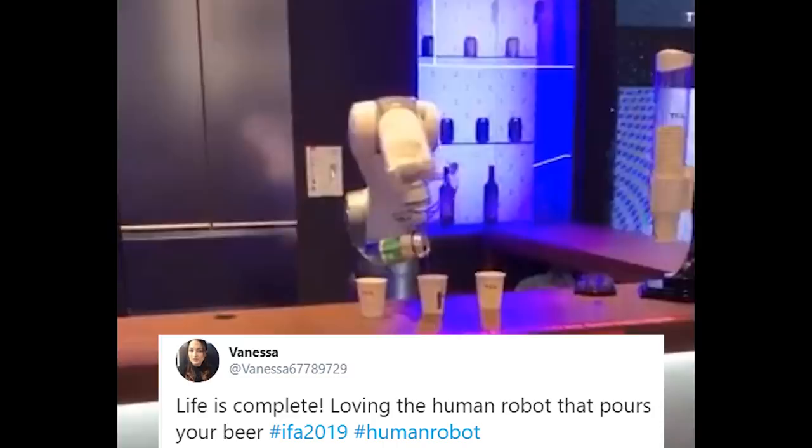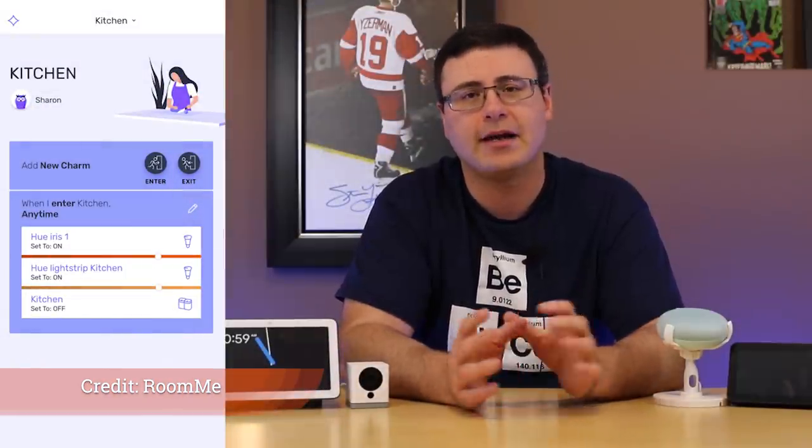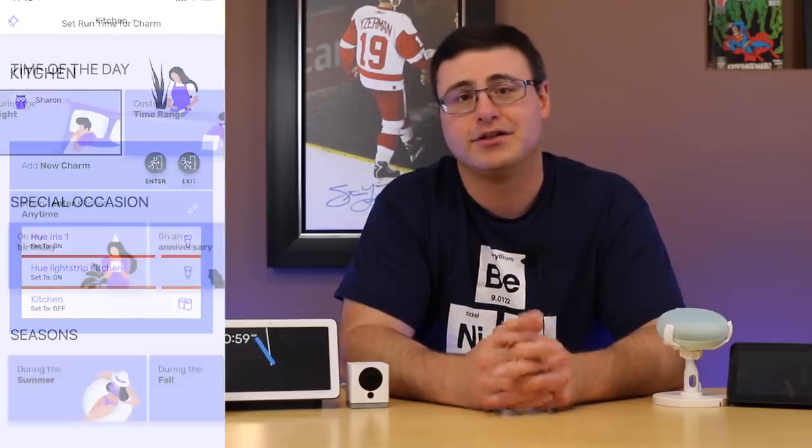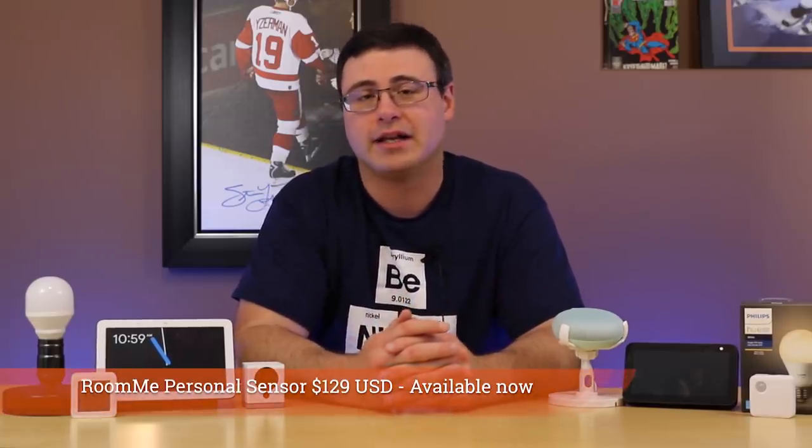You could have seen the RoomMe article we posted on AutomateLife.net — Alan did a bit of research and worked with the company to understand their device. It essentially uses your smartphone to detect who's in the room at a given time and then personalize your automations accordingly. I like the idea, but I'm interested to see if it can do more than just smartphone-based detection, since a smartphone can be left in places. I want to get one of these devices and work with it.